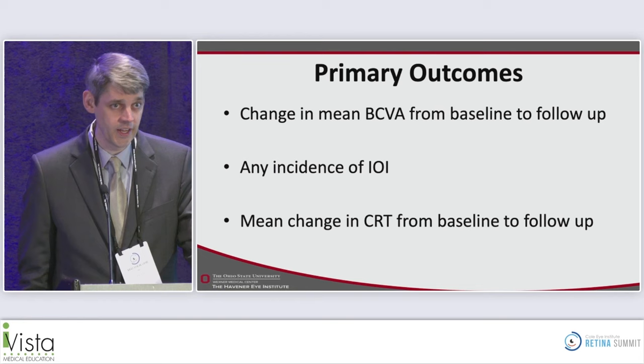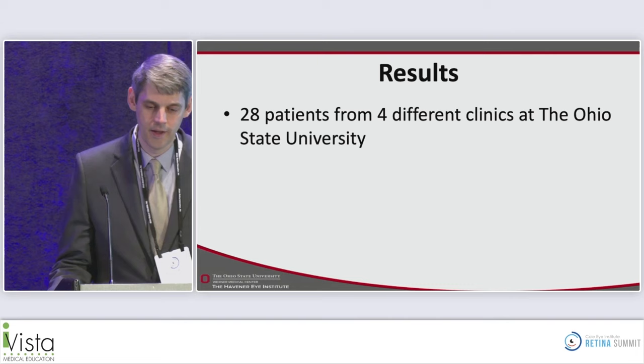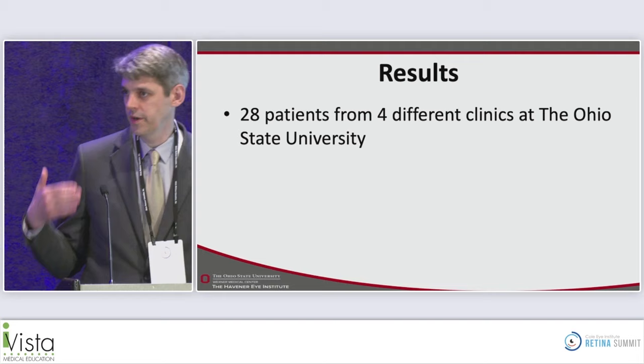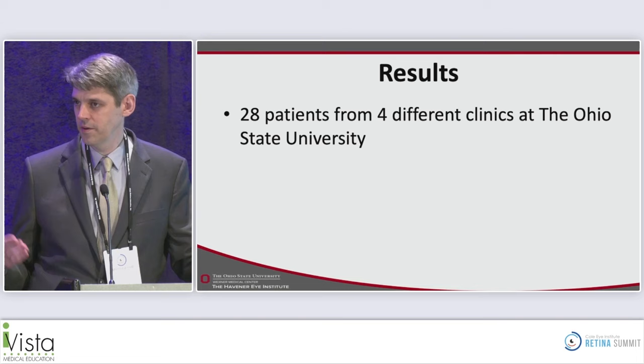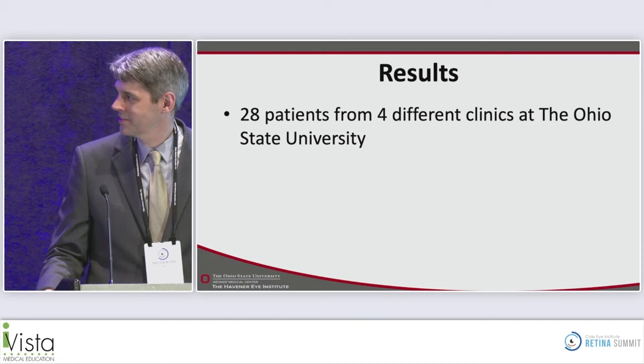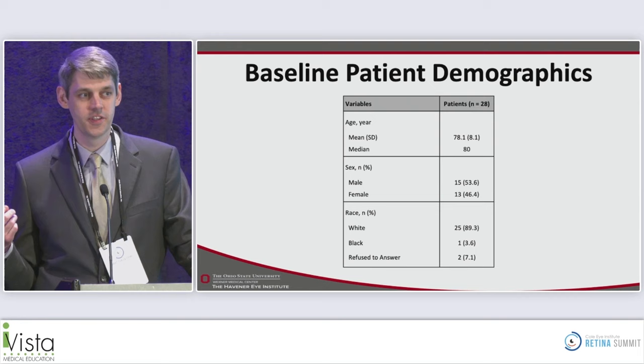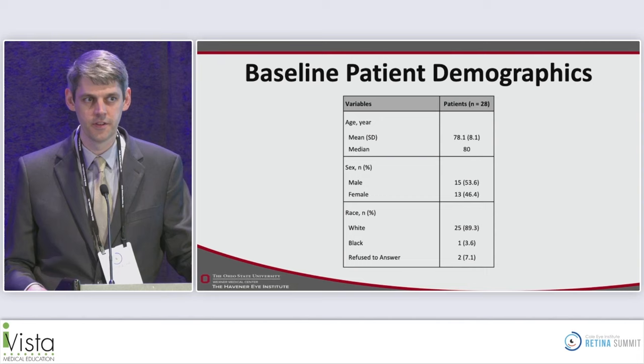One real-world nuance noted was a long runway at the institution to getting new therapies added to formulary. Faricimab is also a thick, viscous medication — the feel of injecting it is a little different from drugs we're used to using. The mean change in best-corrected visual acuity was essentially the same — going from approximately 20/68 to 20/67. There was a more noticeable change in central retinal thickness. A representative case showed a short responder to aflibercept receiving therapy every four weeks; after switching to faricimab, subretinal fluid resolved and the pigment epithelial detachment appeared to shrink. Fortunately, there were no instances of intraocular inflammation in this cohort.